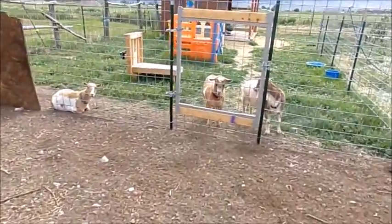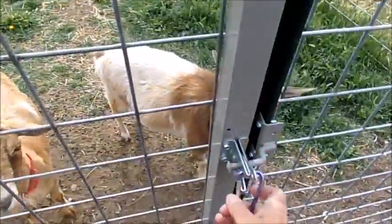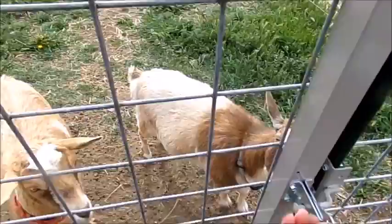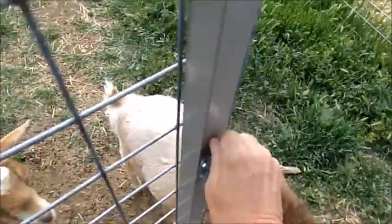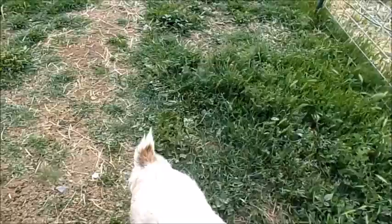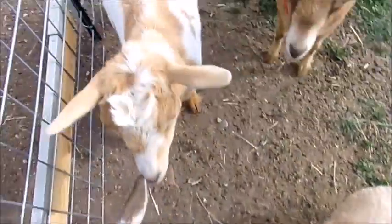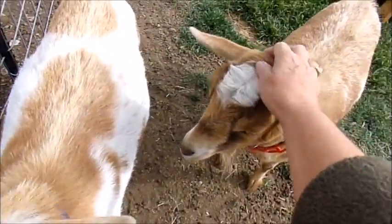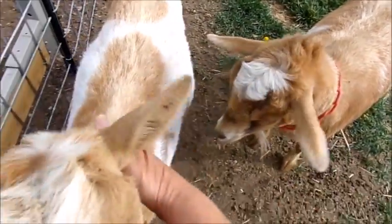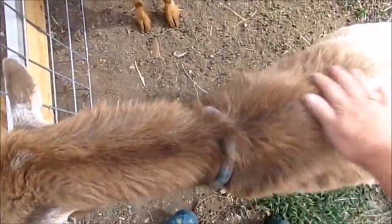Hello Bailey, hello Kalua, hi Mocha — how are you guys this morning? My animals have definitely turned me into a morning person because I have to be up at 6 a.m. to let them out. How are you, Kalua? You enjoying this cool weather?